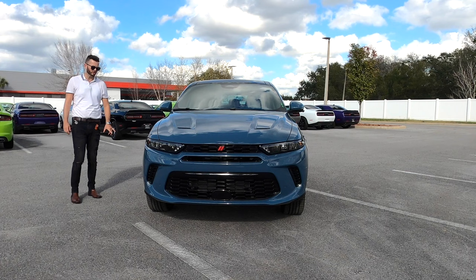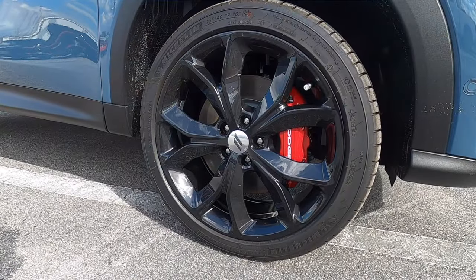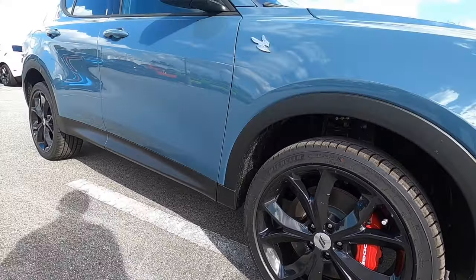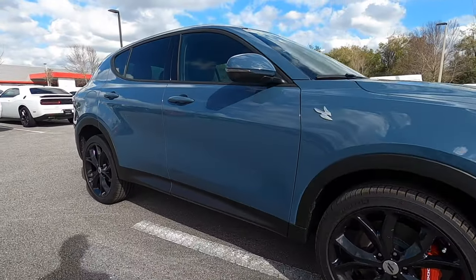Standard is an 18-inch wheel, but because we have the track pack, this is going to be a 235/40/20 on all four corners. Red brake calipers housing four pistons in the front.